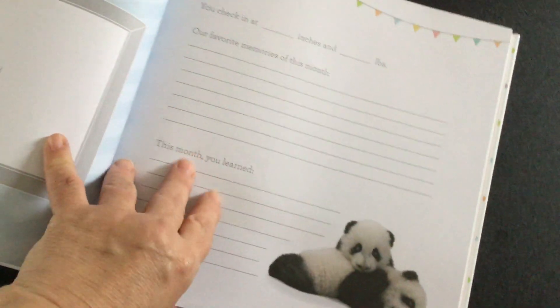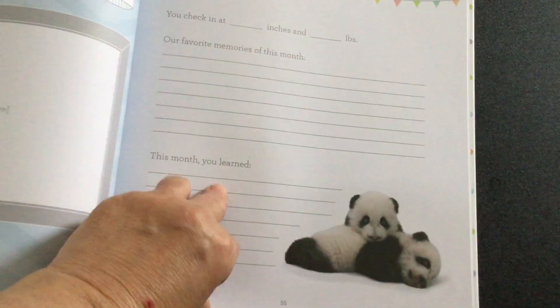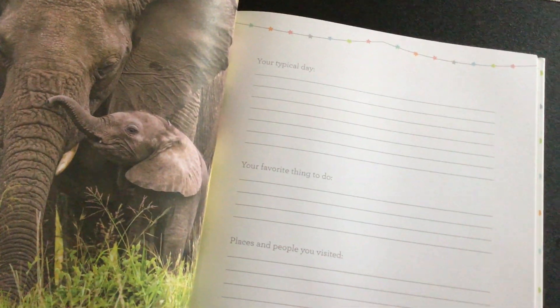Your first year — all those milestones, favorite memories, and each month you can put a new picture. Check in, favorite moments, this month you learned how to... Oh, look at those babies, they're so cute. Your typical day, your favorite thing to do.